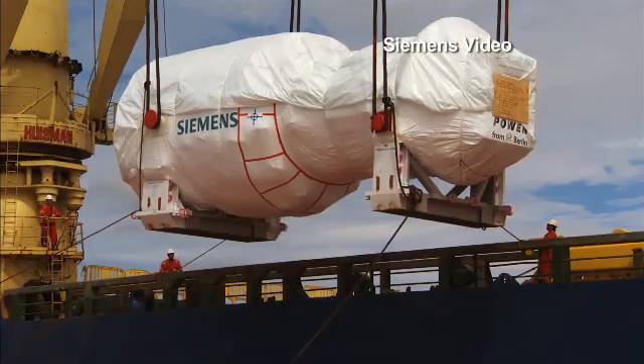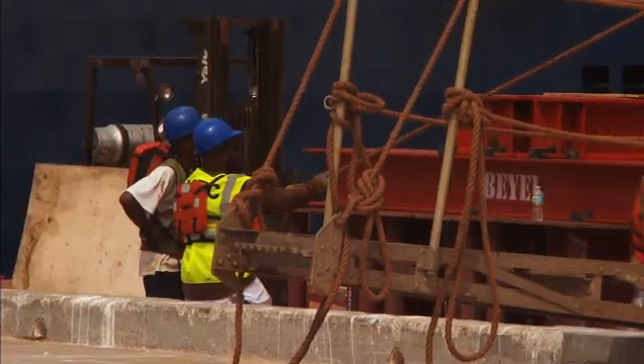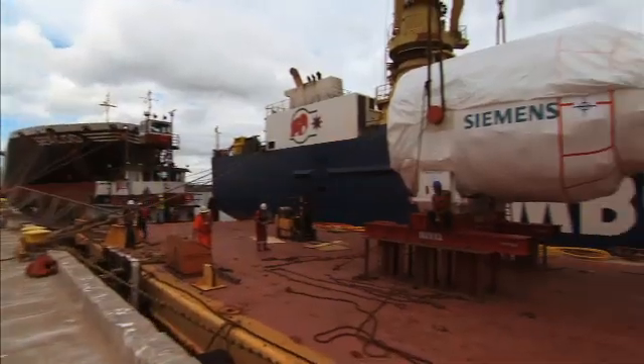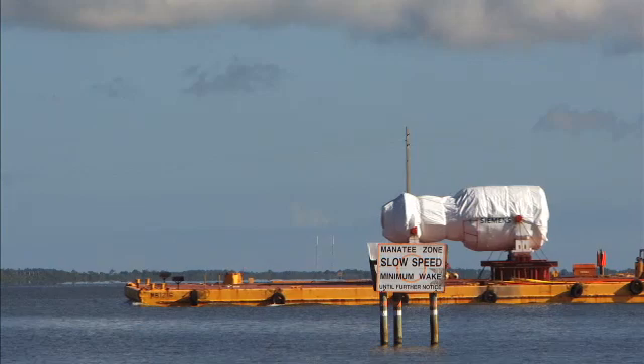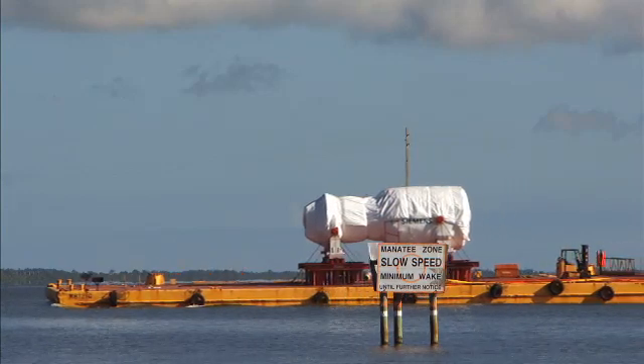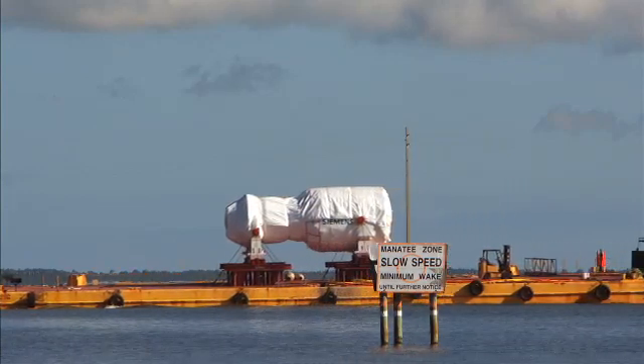This gas turbine, still tightly wrapped and gingerly offloaded at a Florida port, will one day help power an energy center capable of producing enough electricity to power 250,000 homes more efficiently than any gas turbine before it.